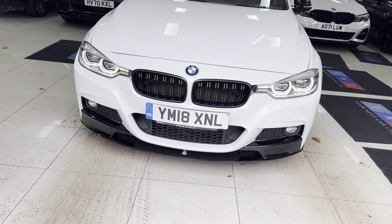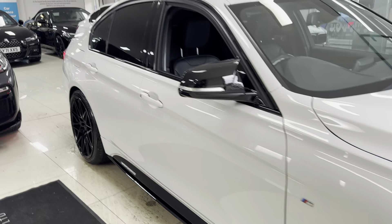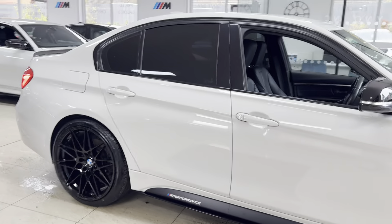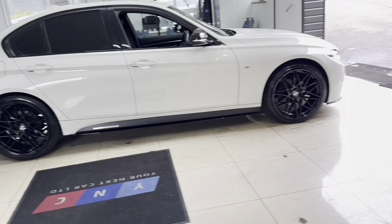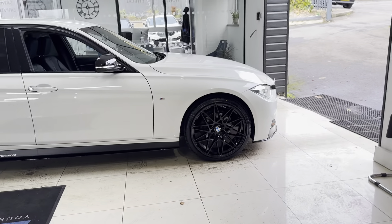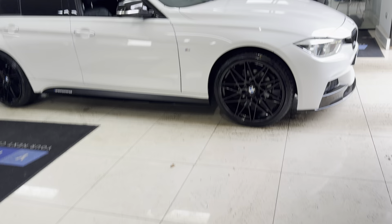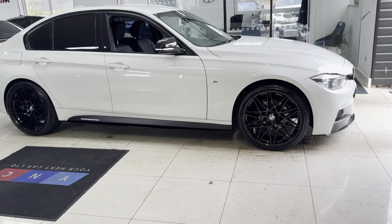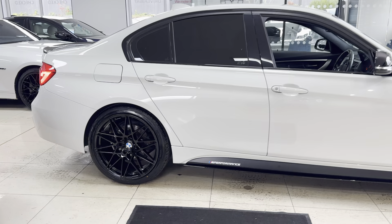Hi, welcome everyone to the walk-around video here at Your Next Car. The 318d M Sport, presented in Alpine White, benefits from the in-house enhancement kit. We have added brand new alloys with four brand new tires, splitter, gloss black grills, side vinyl, side sill extensions, performance decals, aero mirrors, spoiler, and rear diffuser.